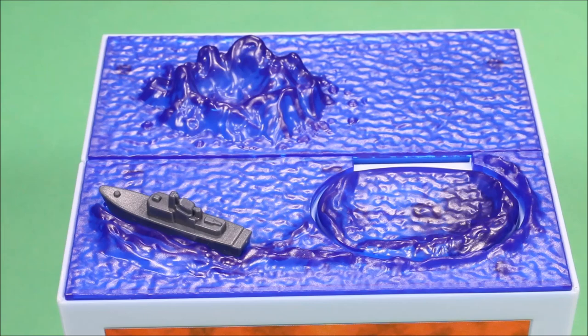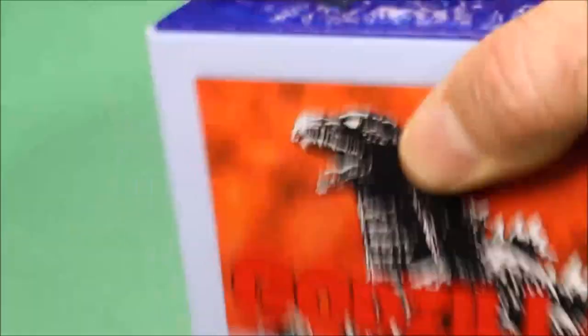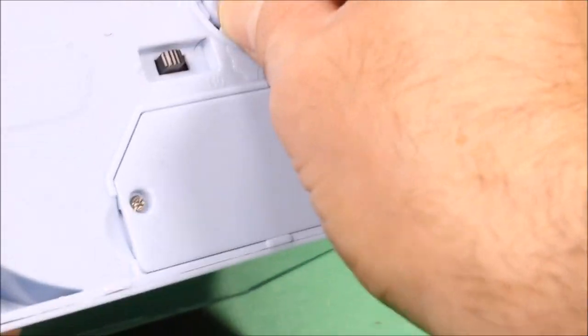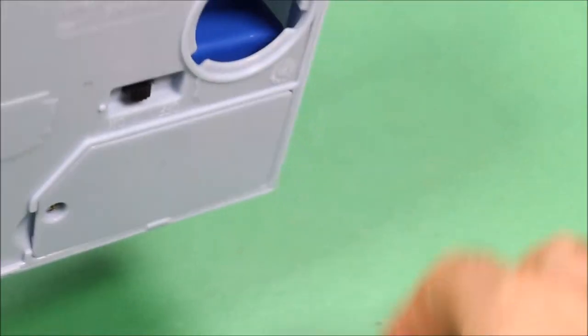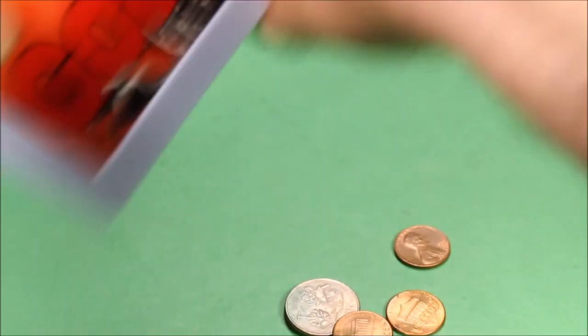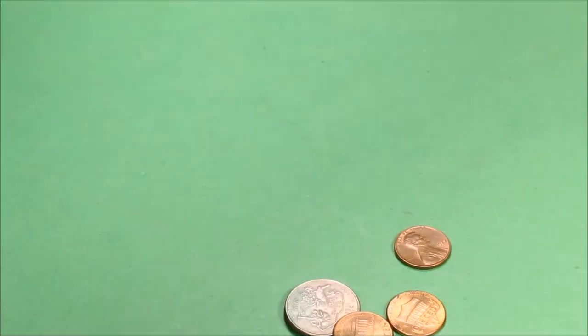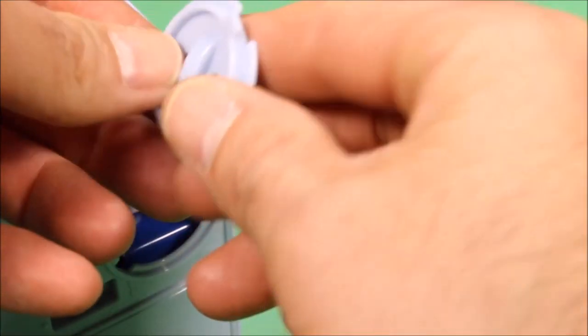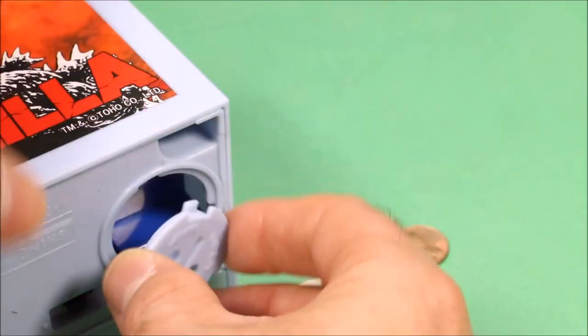I seem to have run out of money, but this thing is cool. If you want to get your coins back, you just go ahead and turn the bottom piece here and take your money right out of the bottom. It has a little container that will hold your money — it's supposed to hold about 15 coins or so.